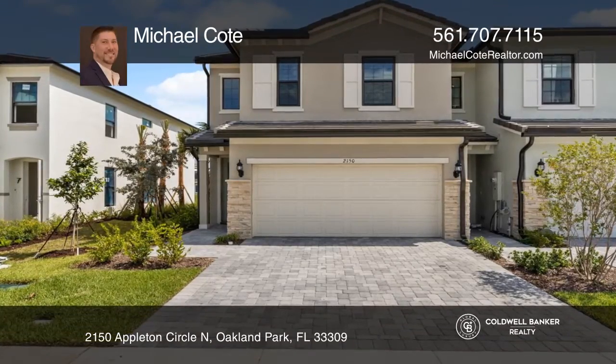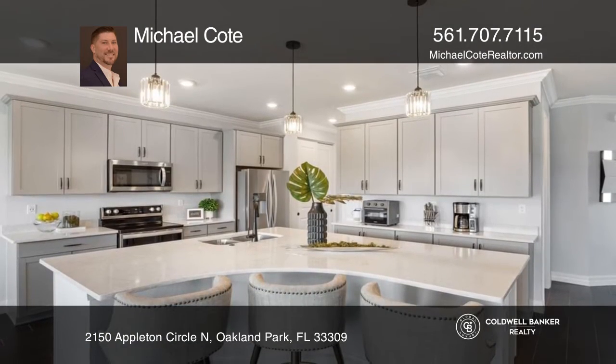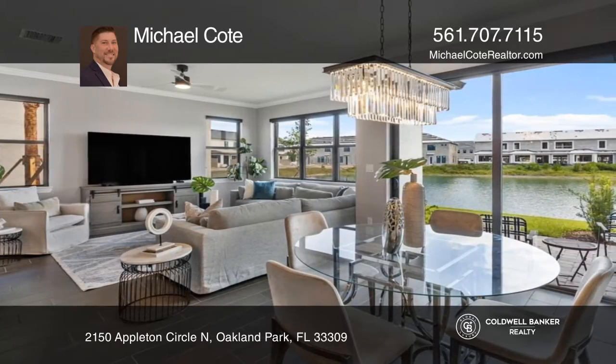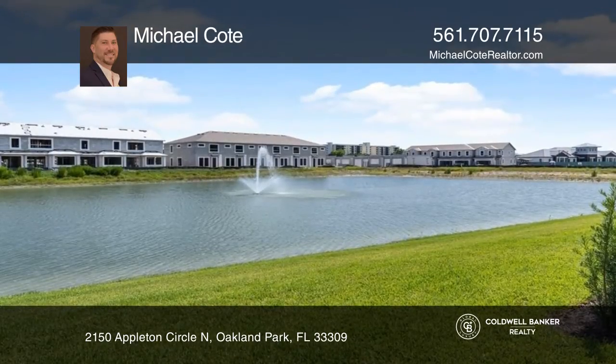Oak Tree is one of the newest luxury communities in this area. This newly built three-bed, two-and-a-half bath offers many upgrades, including appliances, top-of-the-line electric blinds, a luxury island, flooring, light fixtures, and more. The open plan provides lots of natural light, and you have a great view of the peaceful lake.